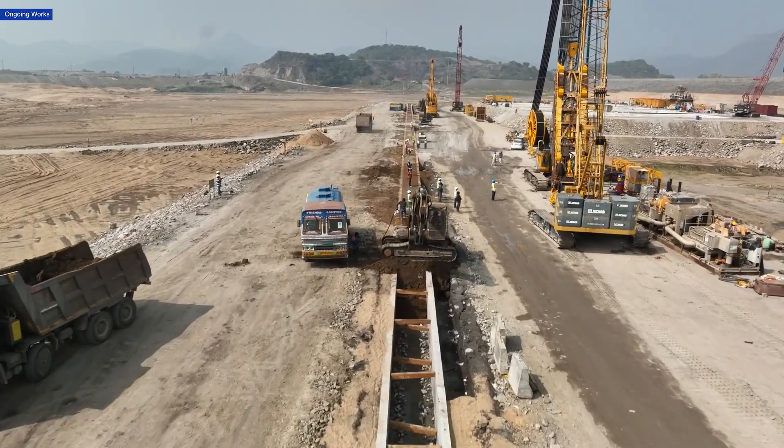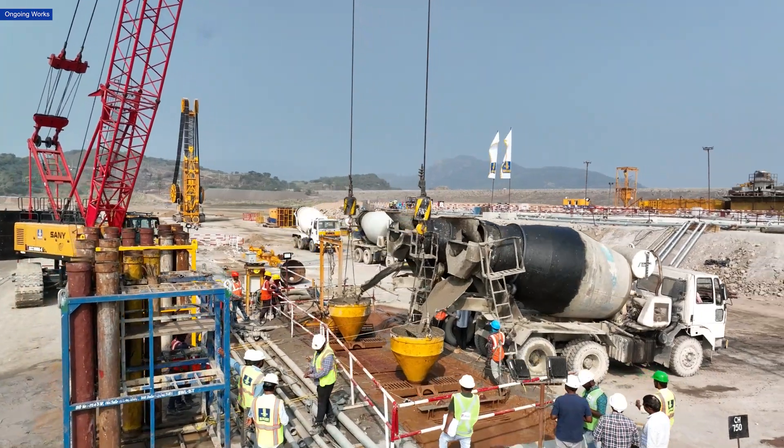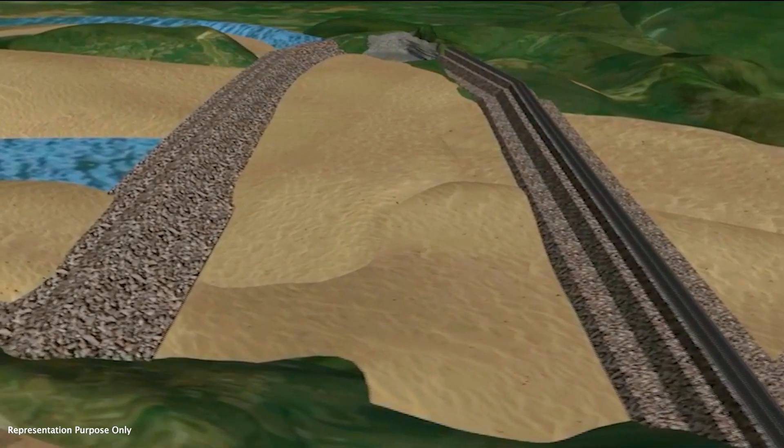The diaphragm wall, stretching close to 1,400 meters and plunging up to 95 meters deep in certain areas, is being built using a plastic-concrete mix. This structure is designed to provide a strong foundation for the ECRF dam.